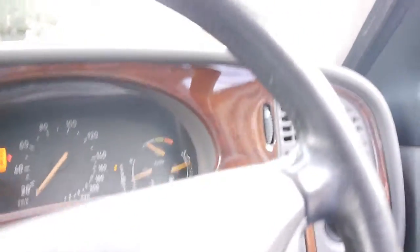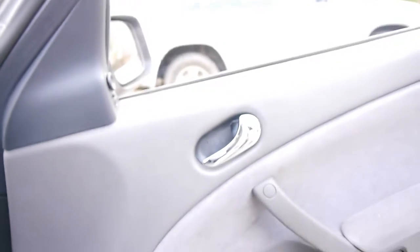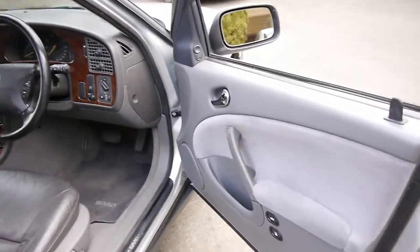It's got heated seats, which was definitely an option, because I used to have a 95 SE wagon myself and it didn't have that function. The air conditioning's nice and cold. I've driven it — it drives perfectly. The gearbox is silky smooth.